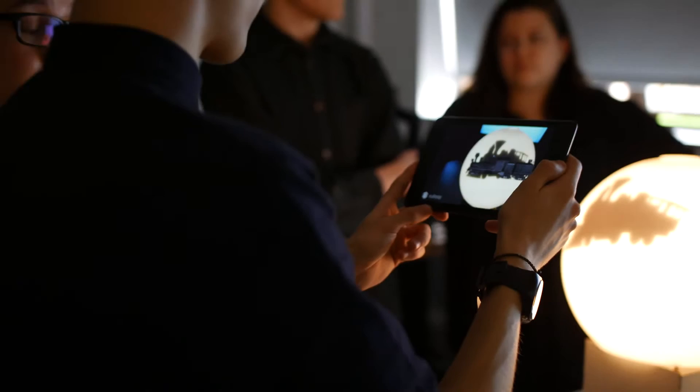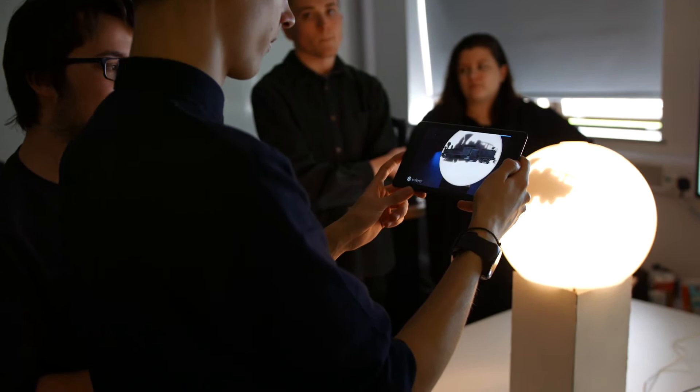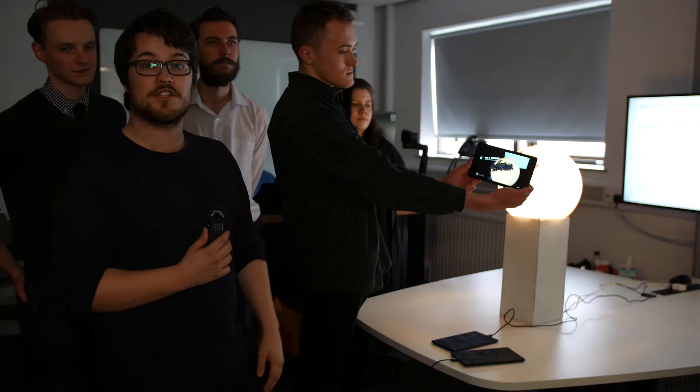What we're going to work towards is having a text overlay as an option so you can read about the 3D model you're checking out, or even having an audio option, and then bringing in a voting system so that MShed can know which artefacts visitors really like and work towards bringing them out every so often. So that's our project, the Archive.